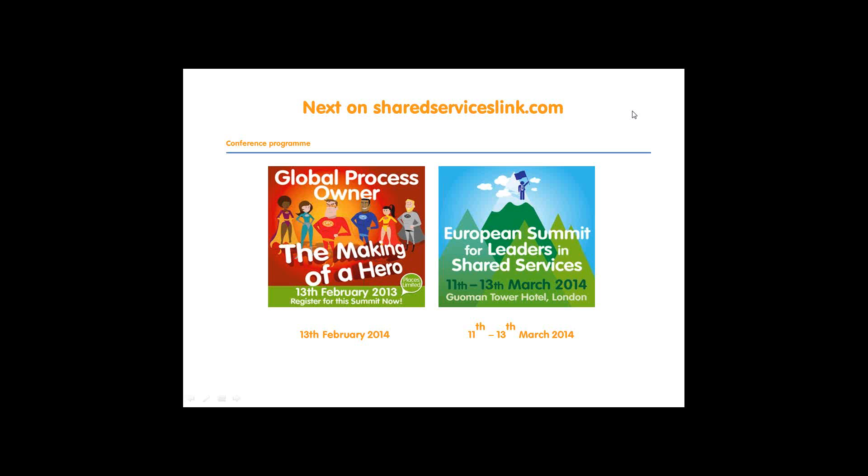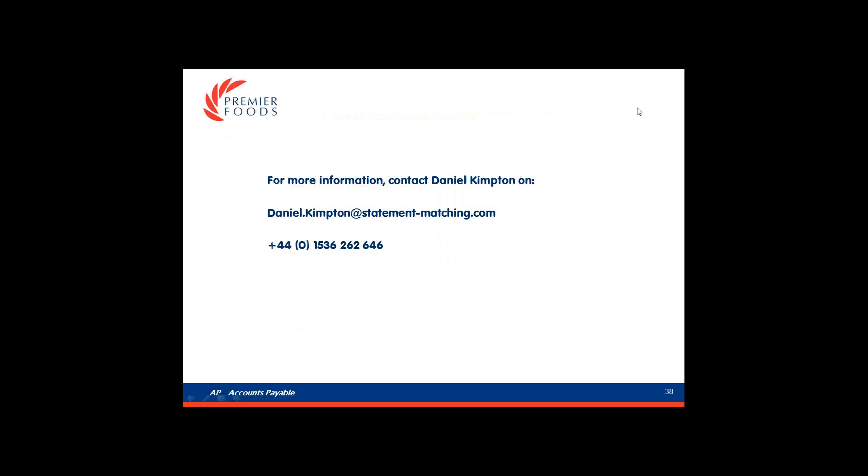One final question: would you be happy to do a site visit or teleconference to discuss any of this in more detail? Yeah, sure. Anyone that wants to find out more about anything discussed today - StatementMatching.com or how it's been working at Premier Foods - please feel free to contact Daniel at the following email address and telephone number.